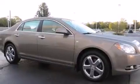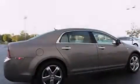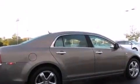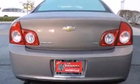Its top features include heated seats, an eight-speaker stereo system, XM satellite radio, alloy wheels, and traction control and stability control systems.